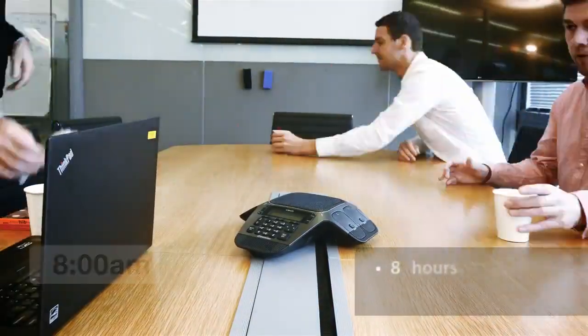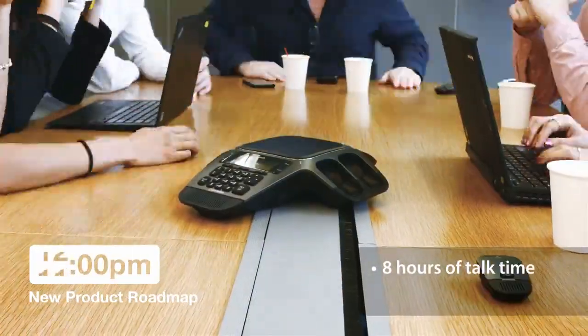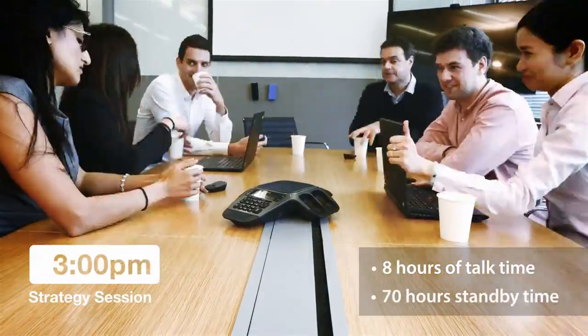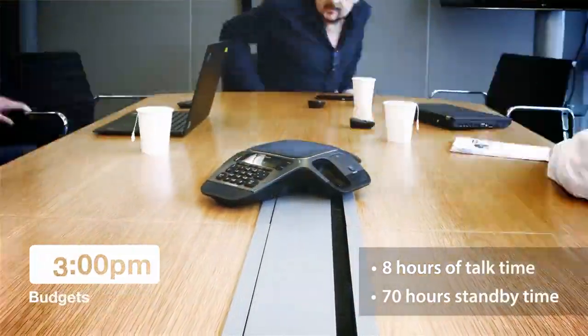The wireless mics feature long battery life with up to eight hours of talk time and 70 hours of standby time each, so they won't run out during the longest of working sessions.